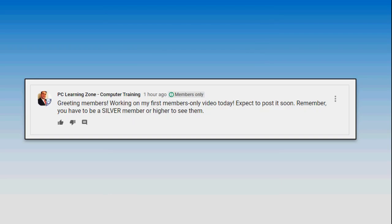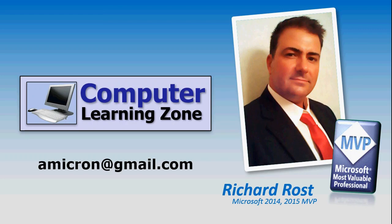You'll get access to the members only section of my channel, and you'll see all the notices that I post. Okay, that's all folks, and if you have any questions, please feel free to contact me.